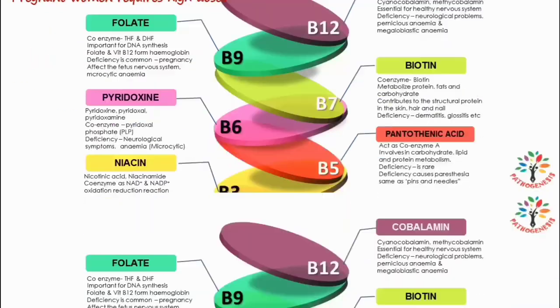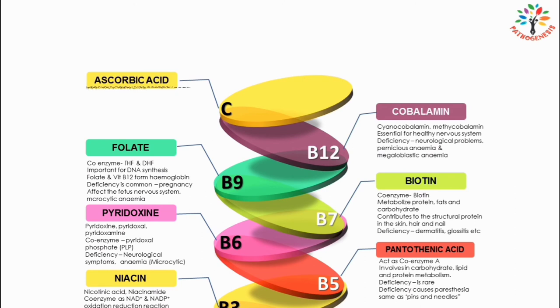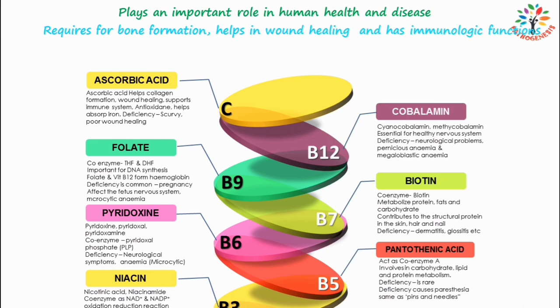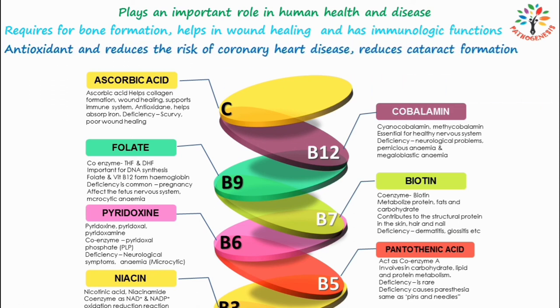The last water-soluble vitamin is vitamin C, also known as ascorbic acid. Vitamin C plays an important role in human health and disease; scurvy has been known to mankind for centuries. Ascorbic acid helps to form collagen, is required for bone formation, and helps in wound healing. Vitamin C has immunologic functions — it enhances the synthesis of antibodies and increases the phagocytic action of leukocytes. It also acts as an antioxidant and reduces the risk of chronic diseases such as coronary heart disease, and may reduce the risk of cataract formation.